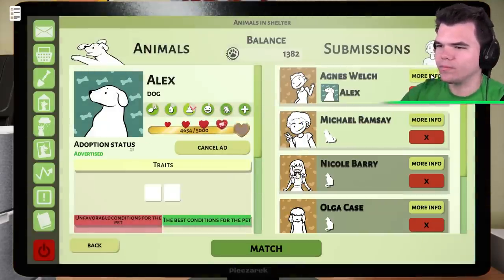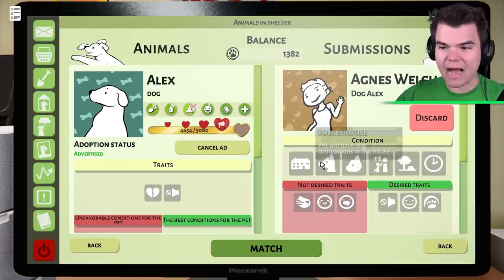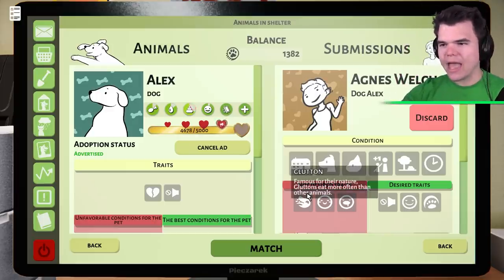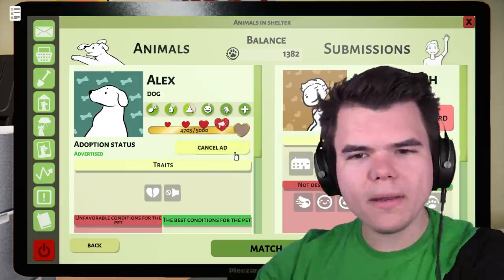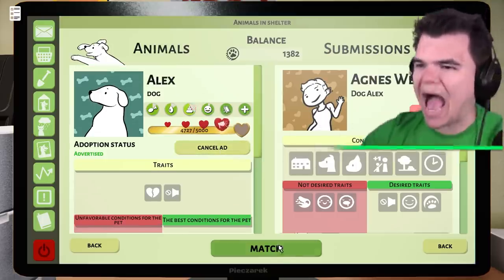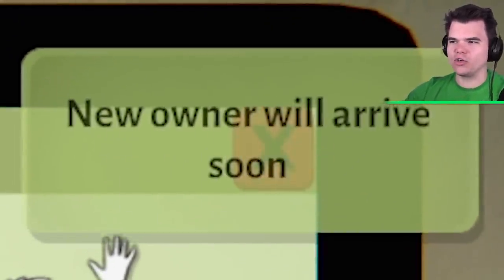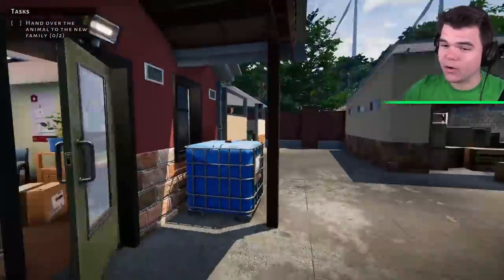Hmm. All right, Robert — you're out. What about Agnes? A big house, already has a dog and a cat, no children but a garden. This is a good match. Agnes is not looking for a dog which is shy and easily bored — this might be a great match. Let's do it. Alex has found a home! The new owner will arrive soon. I actually thought Belle was going to find an owner quicker.